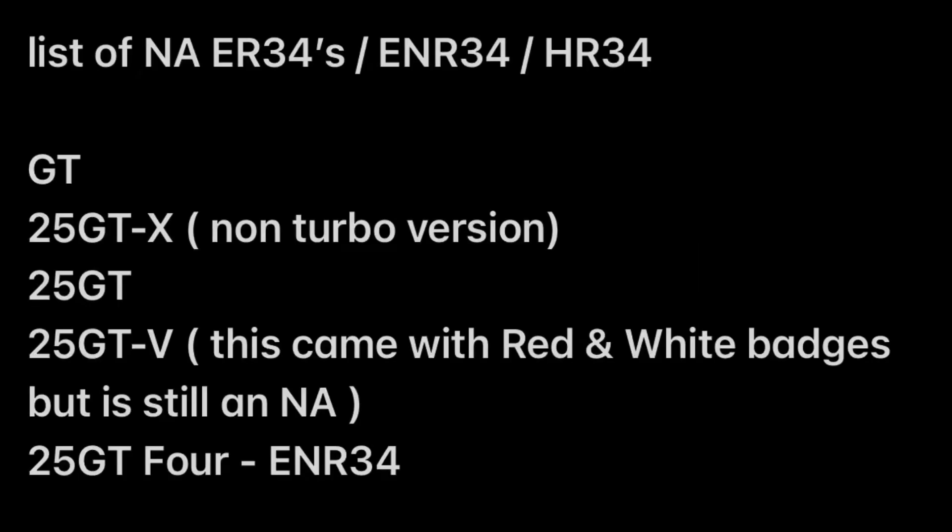So where can you find these blue badges on R34s? There's a bit of a list: the GT, the GTX non-turbo, the 25GT, the 25GTV — which came with red and white badges but was still naturally aspirated — and the 25GT4, which is the four-wheel drive model, the ENR.